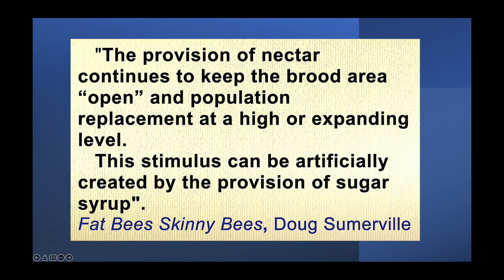The provision of nectar continues to keep the brood nest open and population replacement at a higher, expanding level. This stimulus can be artificially created by the provision of sugar syrup. Don't just dump a bunch of sugar syrup in suddenly — take your time and meter it out over a period of time. In order to do that, you've got to start early. You can't start putting in thin syrup on the first of October and expect to benefit — you really need to start early.